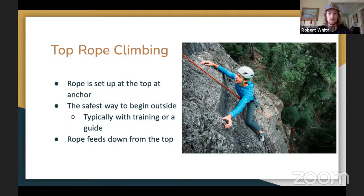Top rope climbing is usually the first way people climb outside. The rope goes through two clips at the top and feeds down, so when you fall you just swing — you don't fall back to your last draw like in sport climbing. This is the safest way to climb outside because it has the lowest risk of hitting the ground. This is usually how a guide will take you outside. In Chattanooga you can hike to the top of the cliff, reach the anchors, put the rope in, and climb from the bottom to the top.